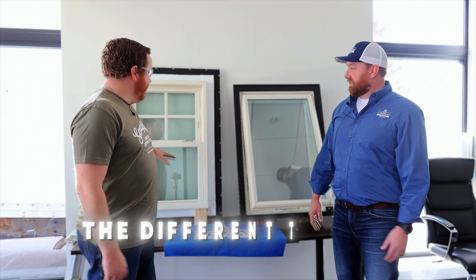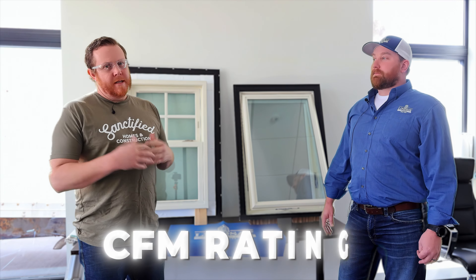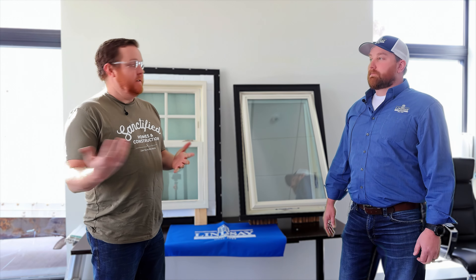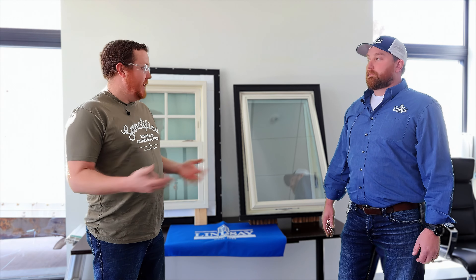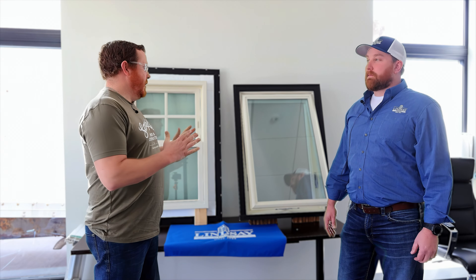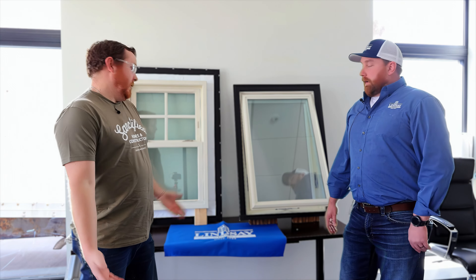Today we're going to talk about the different types of windows you could have, and more importantly I want to talk about CFM ratings — what we need to hit for certain windows — because it makes a difference depending on whether you do single, double, or casement type windows. So tell me some of the standard window options and the numbers you need to hit to make sure you're putting a good window in a home.